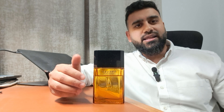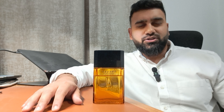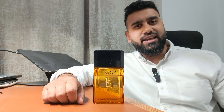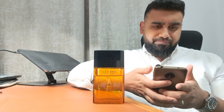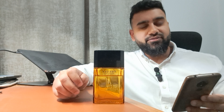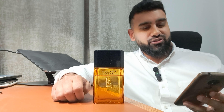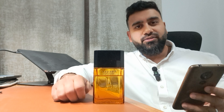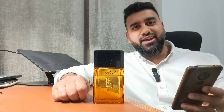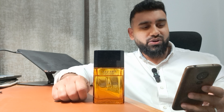Let's run through the notes and then I'll break down the scent, longevity, projection, and where this works best in terms of seasonality and occasions. At the top we get lavender, lemon, caraway, basil, bergamot, clary sage, iris and star anise. The heart is vetiver, sandalwood, patchouli, cedar, juniper berries and cardamom. The base is oak moss, leather, amber, musk and tonka bean.